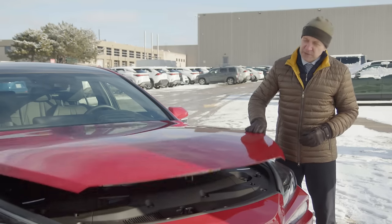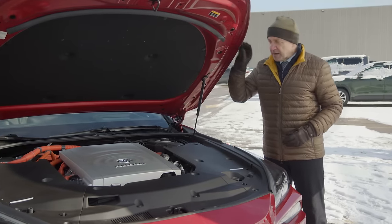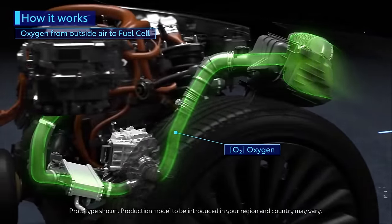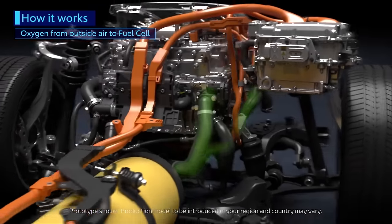So under the hood we have the fuel cell, which is like the engine of the car — it's where all the power is generated. The fuel cell is supplied with hydrogen from the hydrogen tanks, and that hydrogen is mixed with oxygen in the fuel cell, with the oxygen drawn from the outside air.